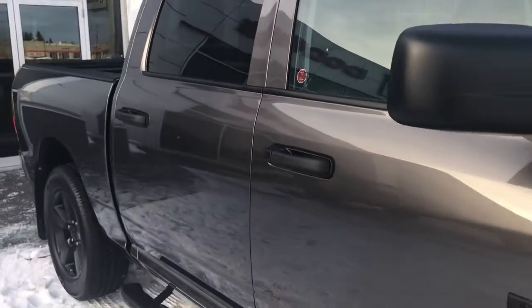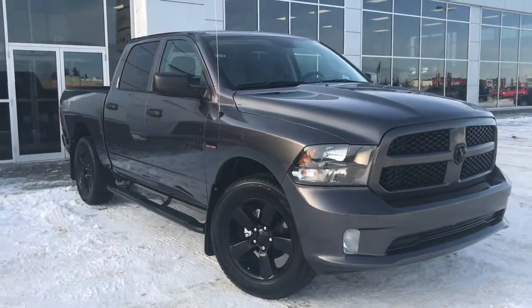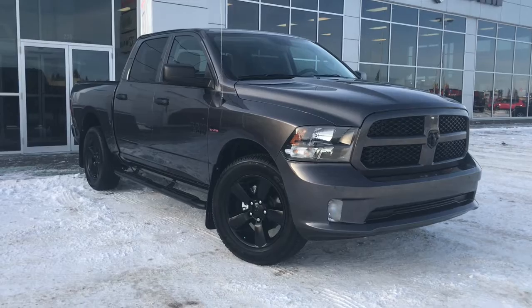So if you'd like to take this gorgeous Ram 1500 for a test drive, we're located at 200 St. Matthews Avenue in Spruce Grove, Alberta. Hopefully we see you soon — take care.